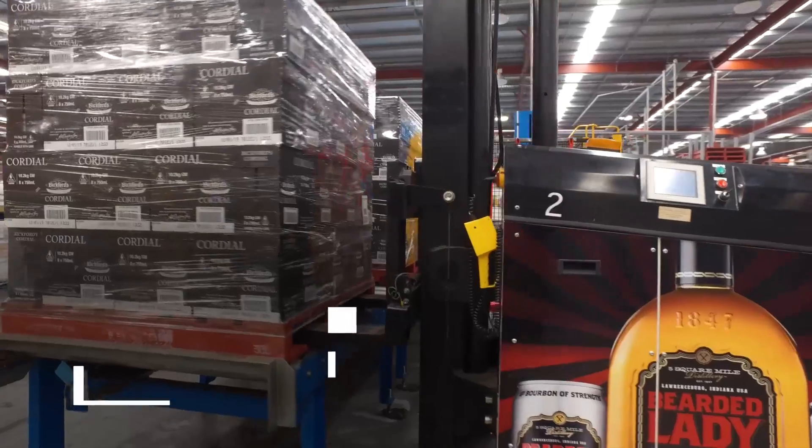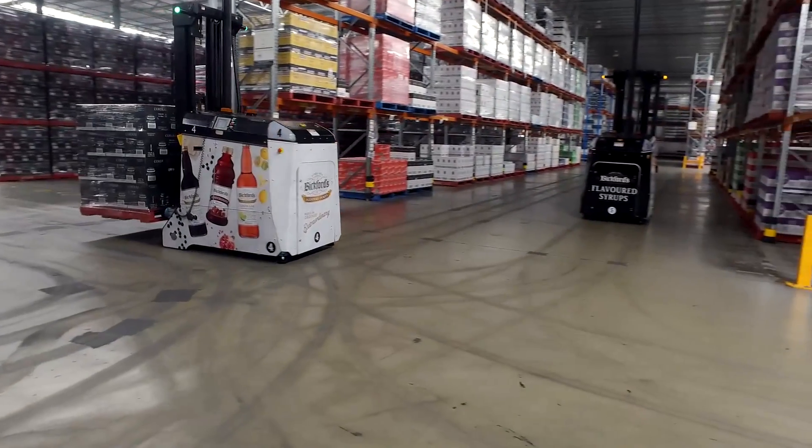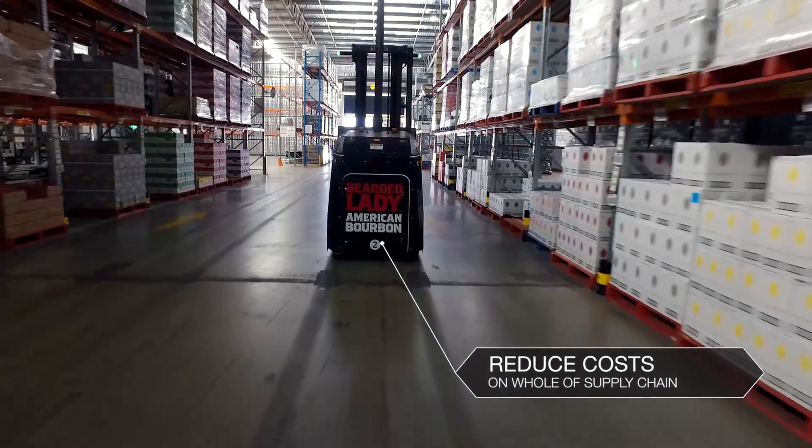At 12 o'clock they'll then pick all our orders that need to be dispatched the following day, and they can pick them while we're not here in the afternoon and night. The reason we got AGVs was to reduce our costs on the whole supply chain.